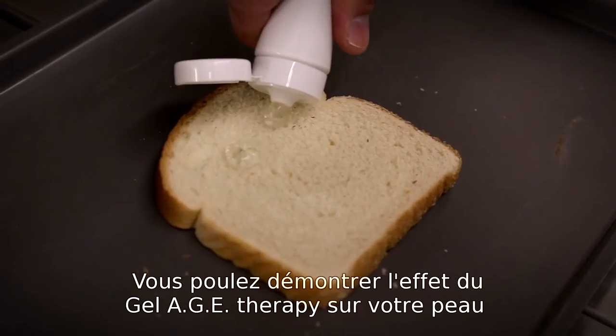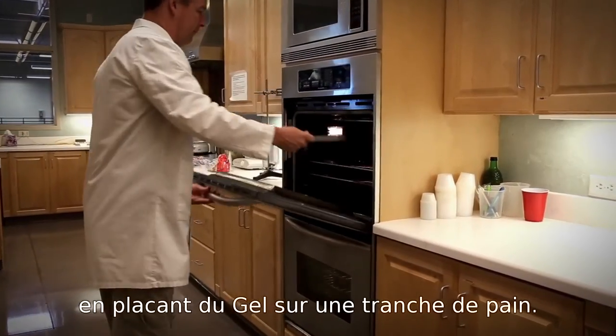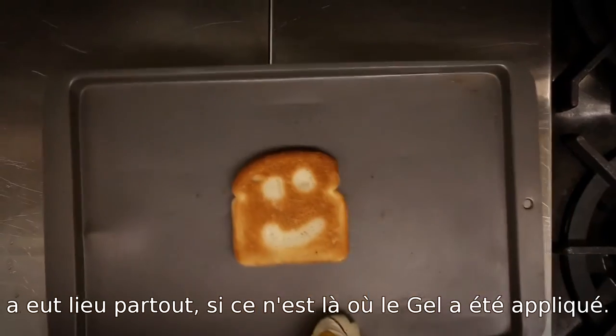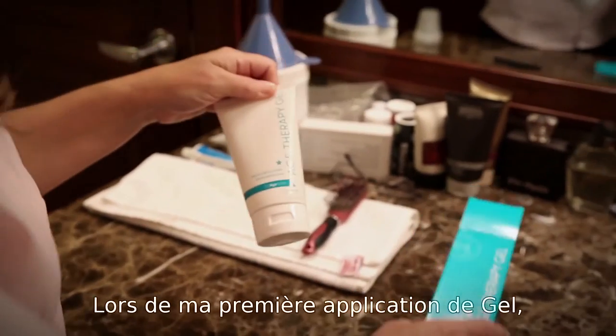If you want to show what the AGE therapy gel does for your skin, you can place it on bread and then toast the bread, and you'll see that everywhere except where that gel is, AGE-forming reactions have occurred in the browning.